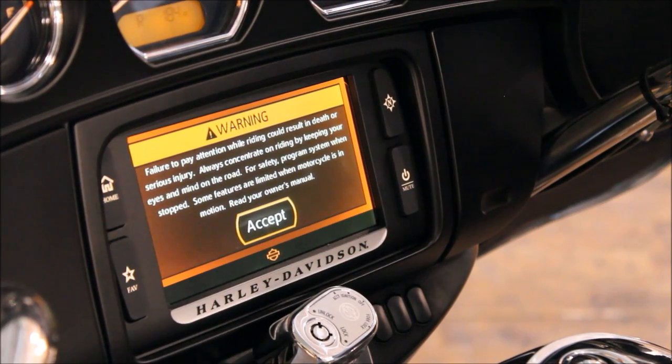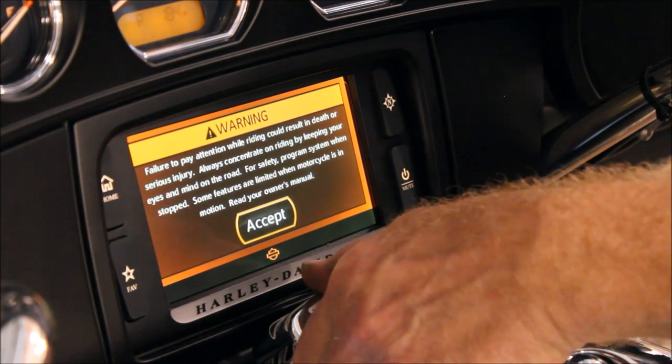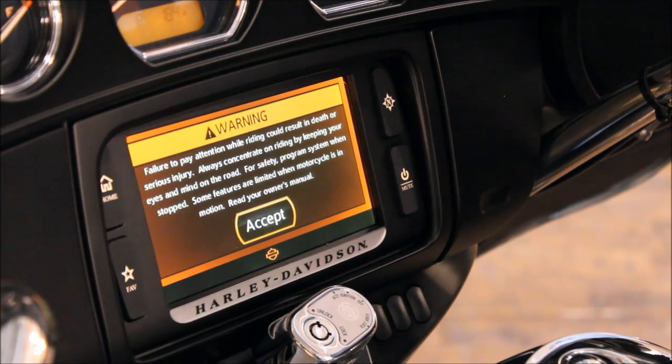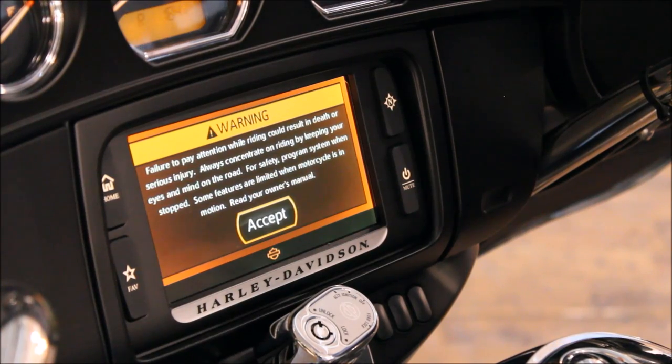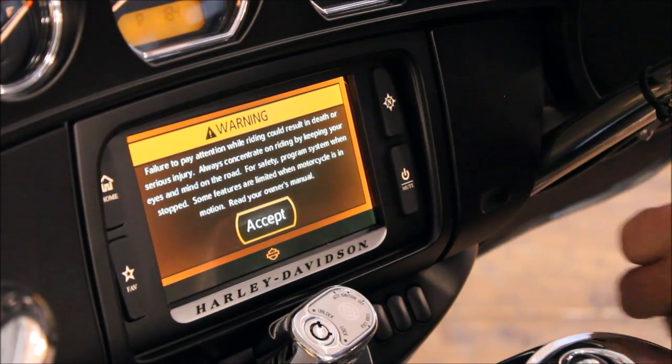Now you've gone out to your garage and you're at your Harley-Davidson system — let me give you a suggestion. Turn your ignition switch all the way to accessories so you're not draining your battery with all the lights on while we're checking to see what software version you have. Now that I'm in accessory, we're in the accept screen. Most of us are familiar with that.